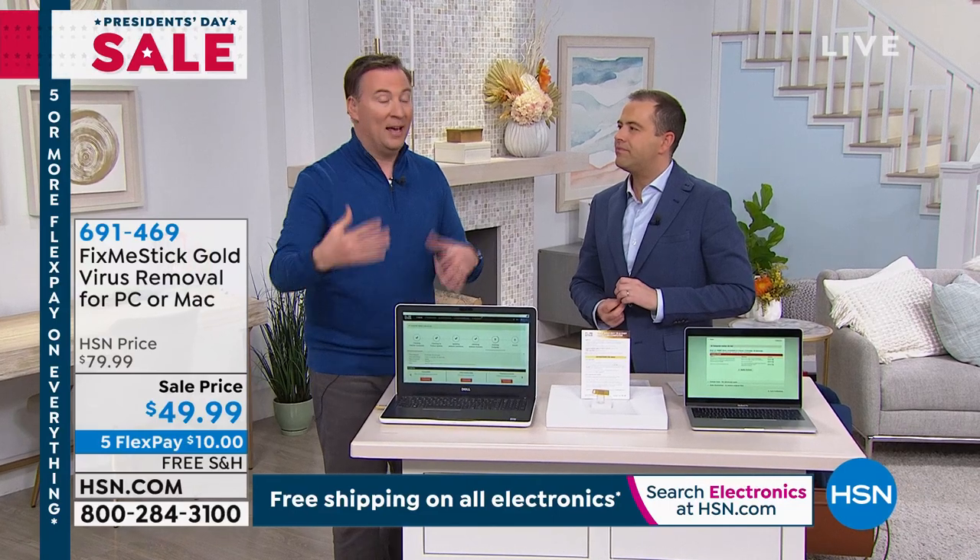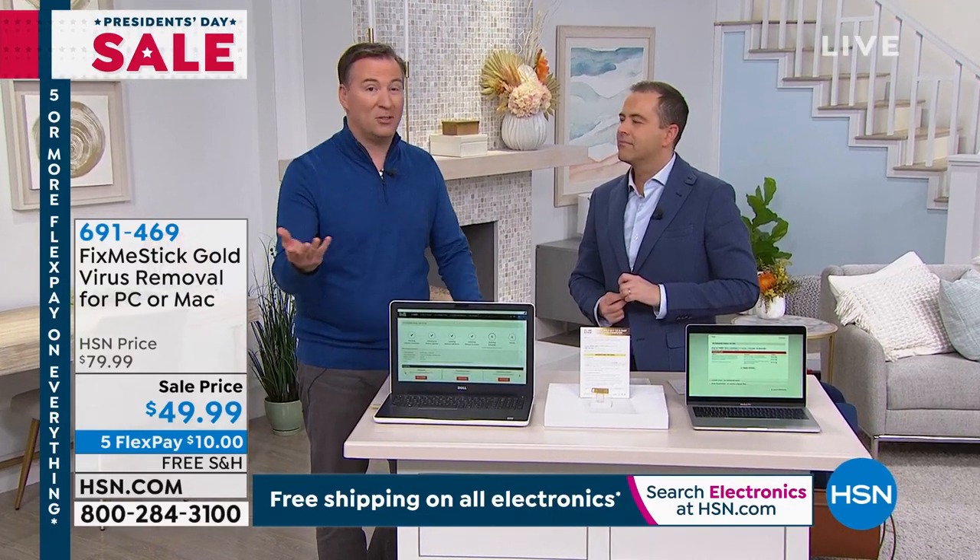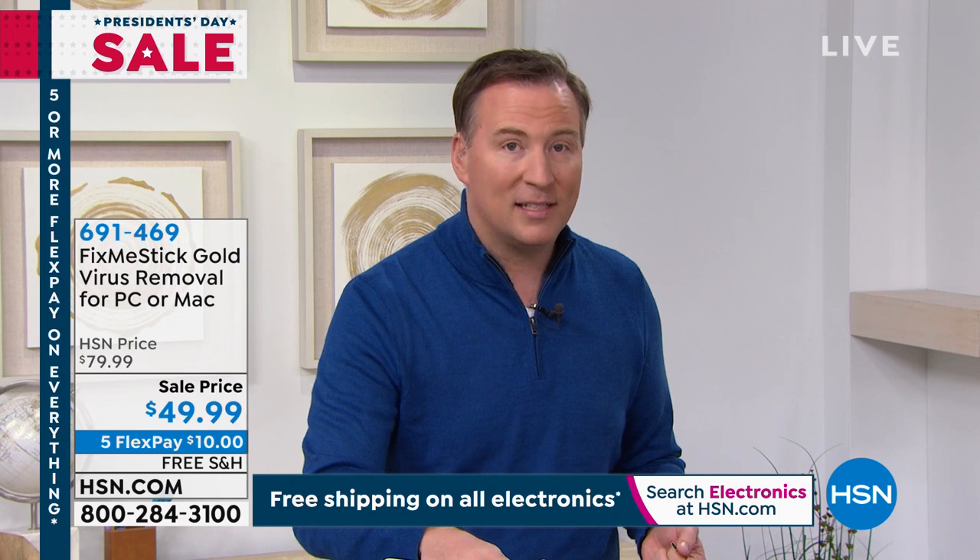My daughter Reese, who's in middle school, goes around Friday nights and pops a Fix Me Stick into the computer — we let it run overnight because it's going to take several hours. When you run your antivirus, it only takes about 10 minutes because it's only scanning about 10% of the files. This is going to scan 100% of the files, and it doesn't scan just once — it actually has a triple scanner built in.